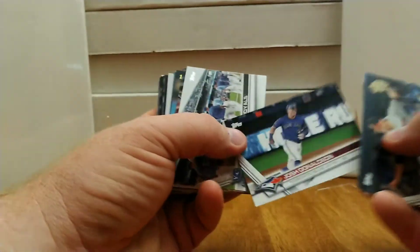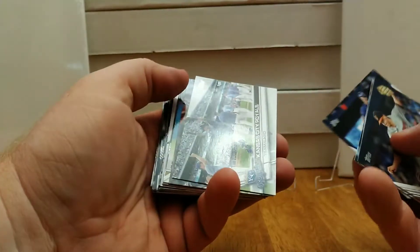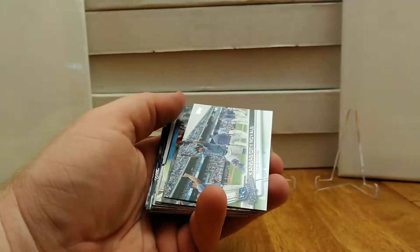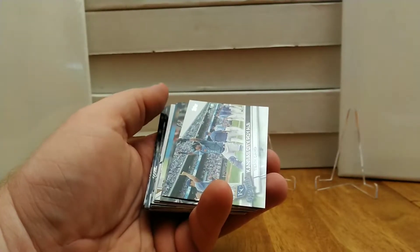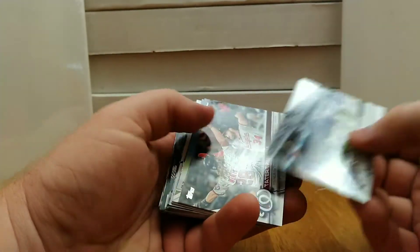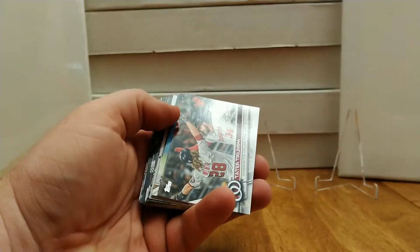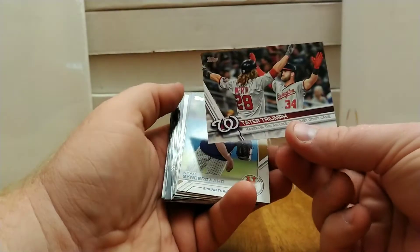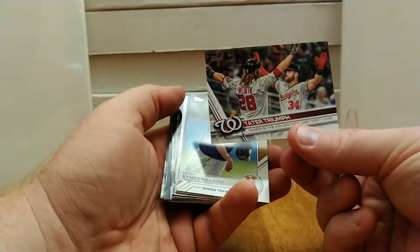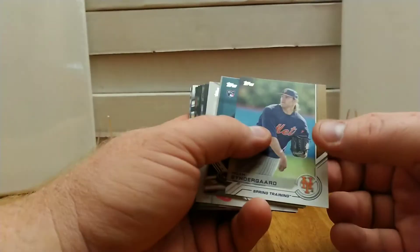There's my boy Josh Donaldson — he's a beast, man. He started out slow this year with the Braves, but then he got plunked by Joe Musgrove. And after Musgrove hit him, he got pissed off and just ran roughshod for the rest of the season. The numbers he put up this year were almost as good as his MVP year — he was outstanding. Tater Triumph. Jason Werth and Bryce Harper — that's kind of cool. Noah Syndergaard spring training.